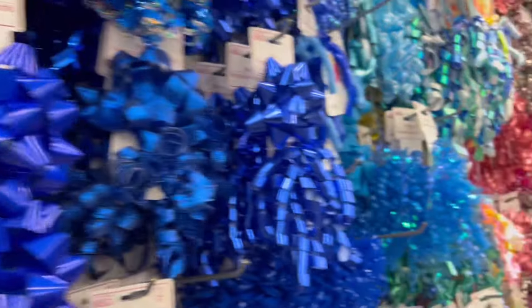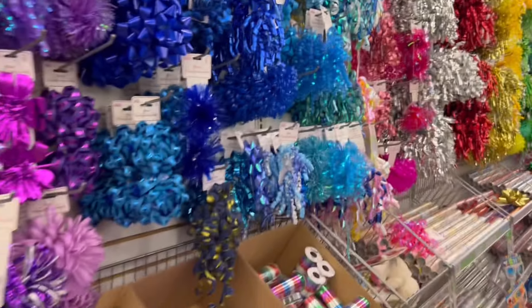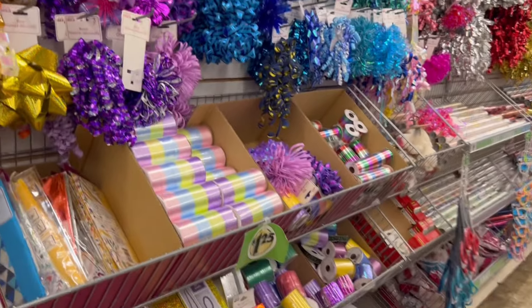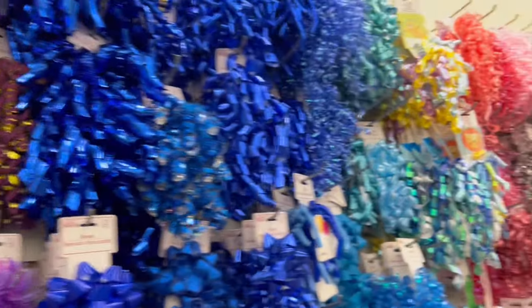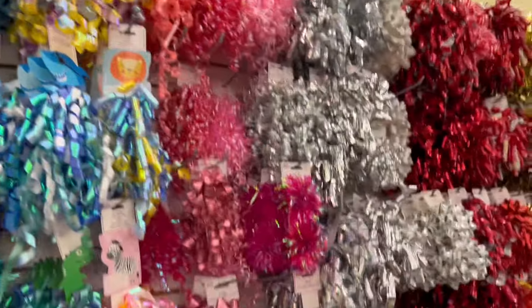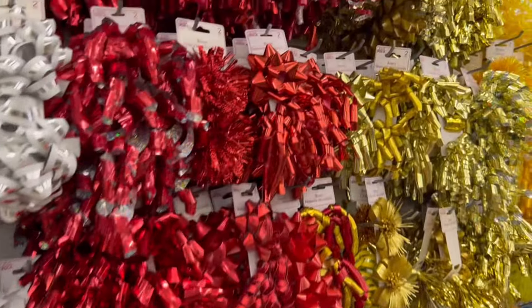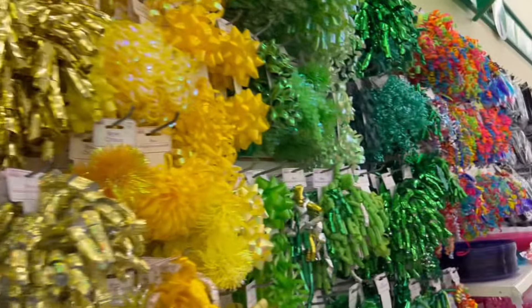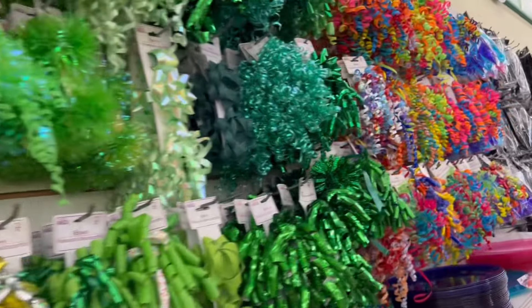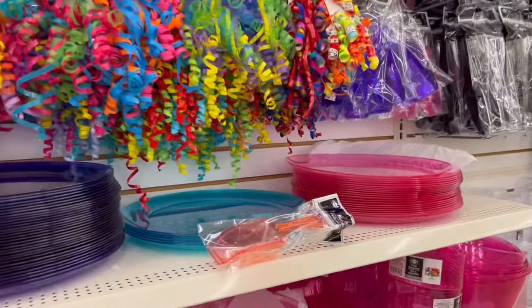Now if you want to see every color of the rainbow, all you have to do is look in the party section. The ribbons and bows and festive kinds of adornments for packages were really beautiful, arrayed in such a nice color combination. The color palette is very vibrant and different, and so much better priced than you would find in a card store.